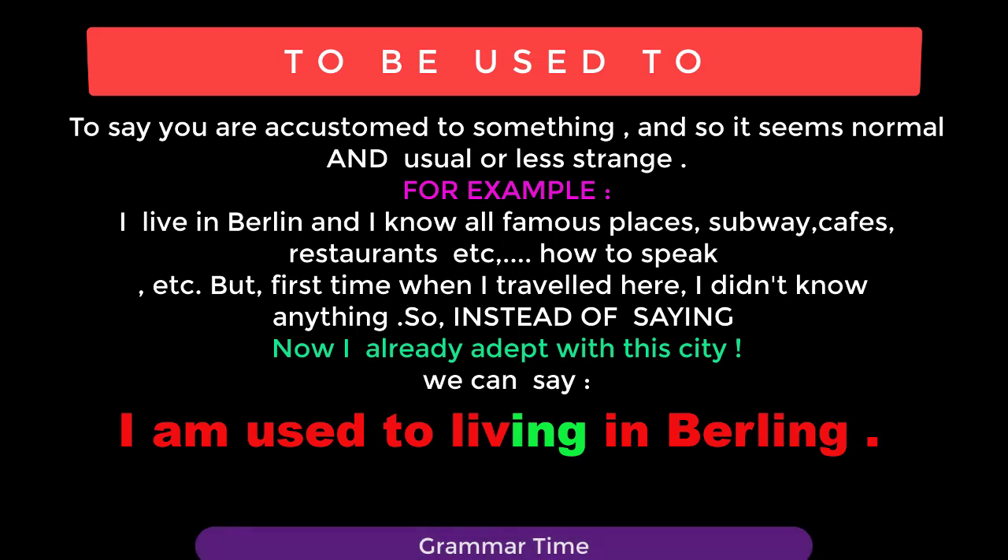I live in Berlin and I know all the famous places — subway, how to walk, cafes, restaurants, hotels. But the first time I traveled here I didn't know anything. So instead of saying 'Now I already adapted to this city,' we can say: I am used to living in Berlin.